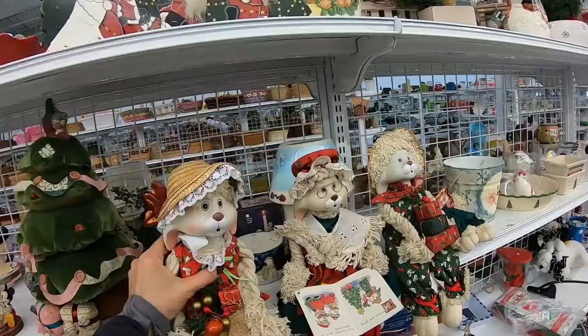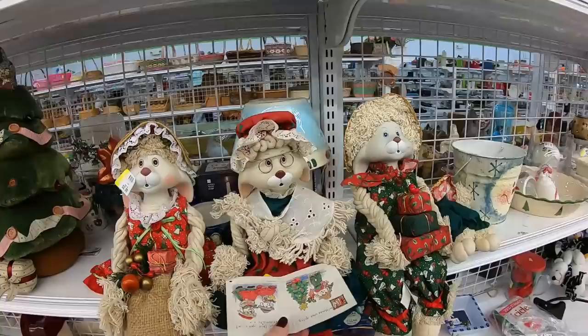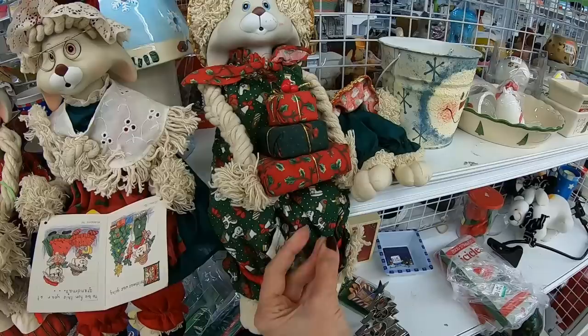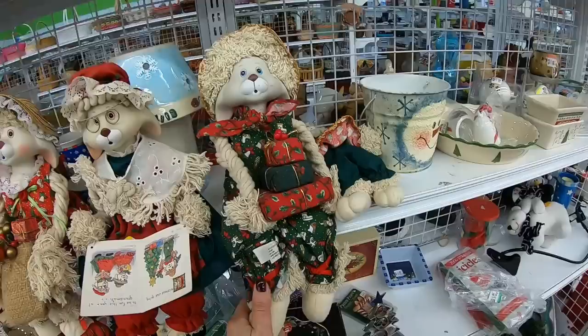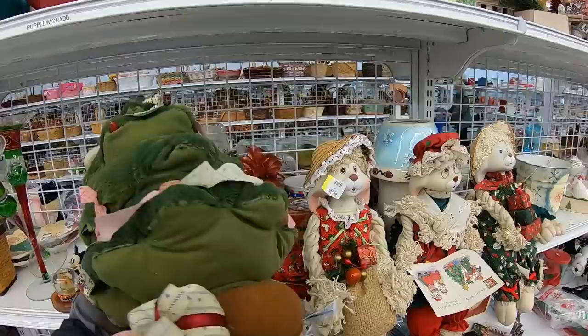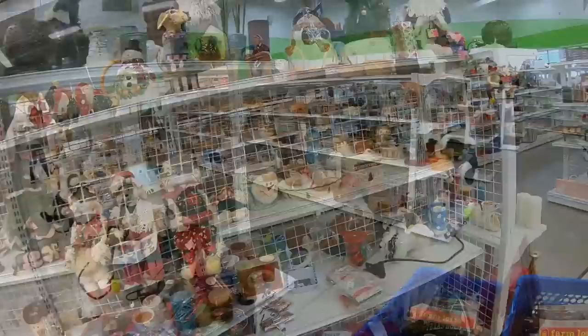Oh my gosh, these are really cute — shelf sitters. Look how detailed they are. $2.99. These are really well done. Let's see if there's a branding on them — I see something on the bottom: Teal Toys. Kind of like rabbits. This would kind of bring you from Christmas into Easter — you'd have all the bases covered. A velvet stuffed tree — oh, it's a musical too. I don't think I'm doing Christmas, but you have to look, right?